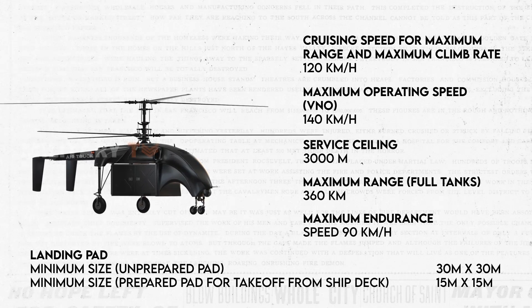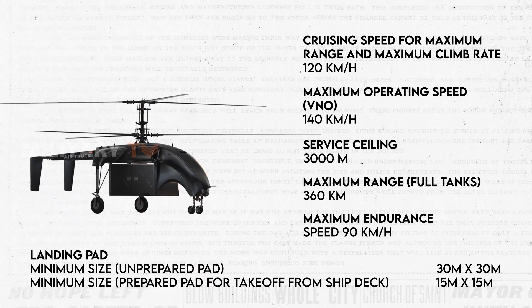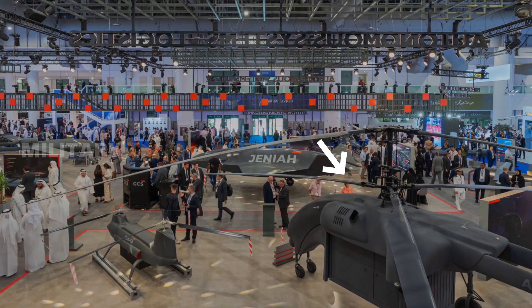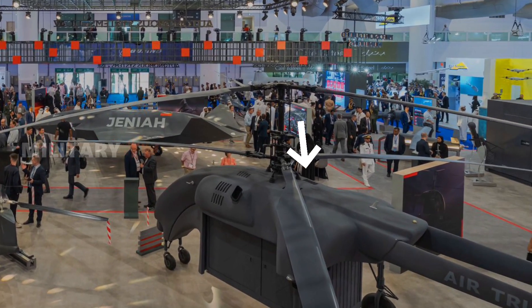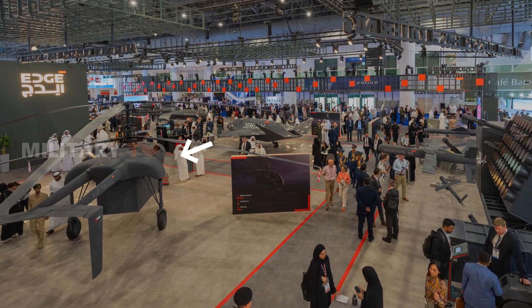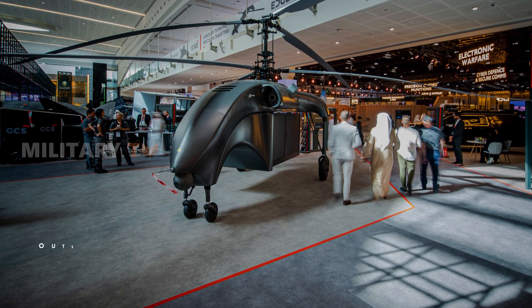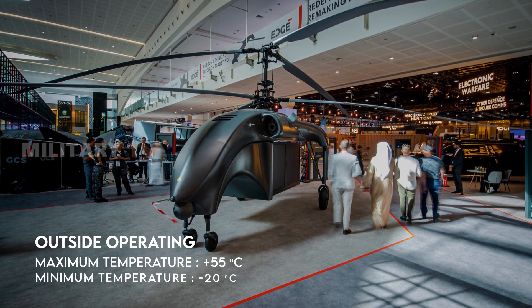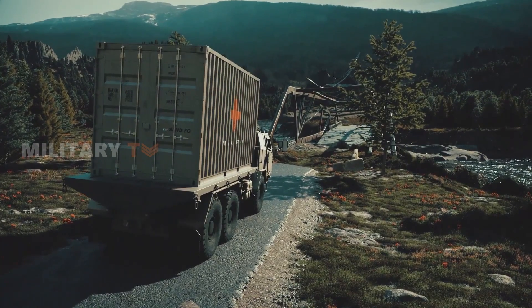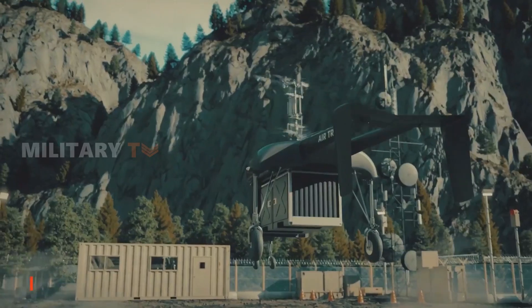Highlighting its versatility, the Air Truck reaches a service ceiling of 3,000 meters, showcasing its effectiveness at higher altitudes. Complementing this endurance is the UAV's expansive range, covering an impressive 360 km, even when operating at its maximum payload capacity. Consideration for environmental conditions is evident in the Air Truck's adaptability to a wide temperature range, with a maximum outside operating temperature of +55°C and a minimum of -20°C, ensuring effective operation in diverse climates.